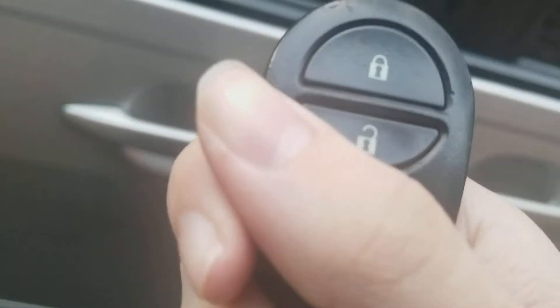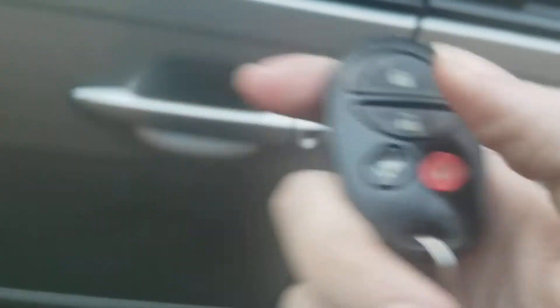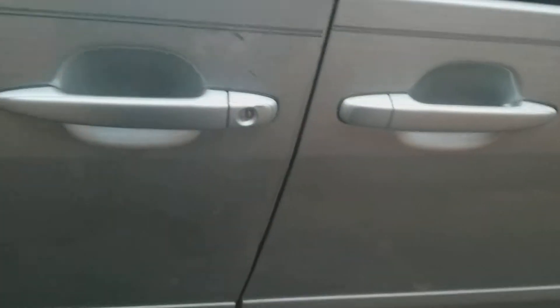Also got the Toyota key and the controls for the lock — got the lock, unlock, door opener, and panic button. Let's unlock this.